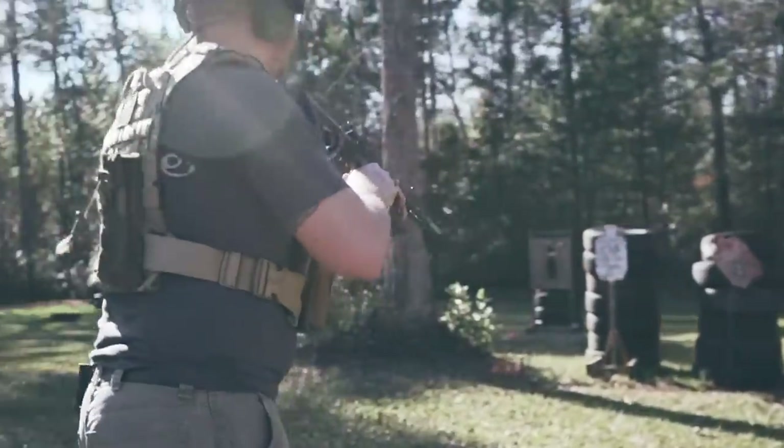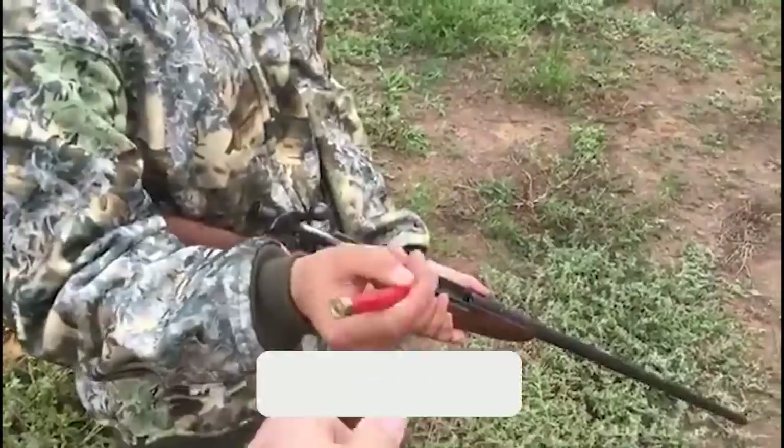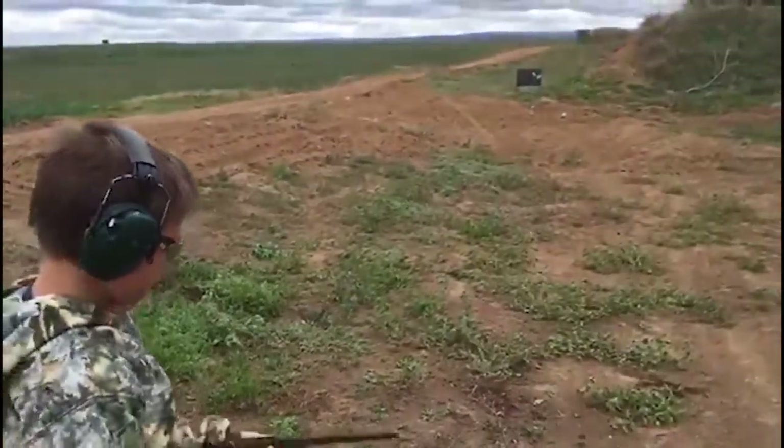Shotguns have stopping power as their specialty. All it takes is just one shot to stop a squirrel or any larger two-legged attacker, and 410 revolver shotguns are the handiest ones to have. Let's check out some of the best ones.